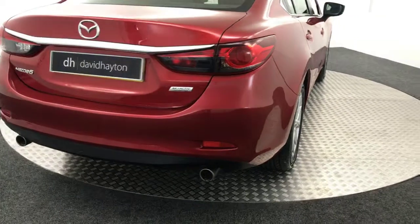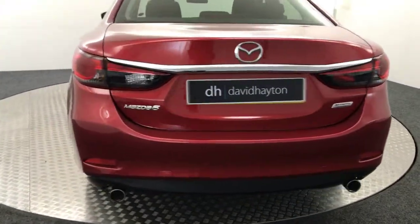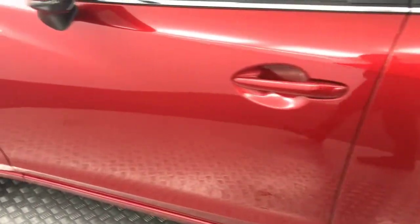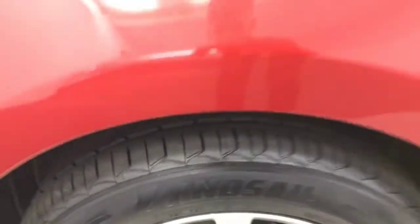Coming around to the rear, as you'll see the boot lid and bumper are nice and clean. You've got the twin exhausts. Wheels are nice and tidy there — no nasty scratches, scrapes or dents. There's your final alloy wheel, with loads of life left on that tyre too.